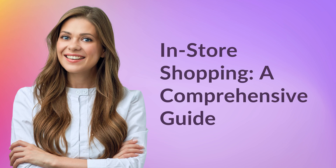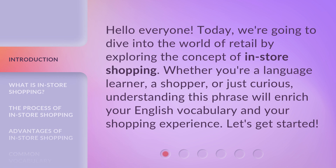In-store Shopping: a Comprehensive Guide. Hello everyone! Today, we're going to dive into the world of retail by exploring the concept of in-store shopping. Whether you're a language learner, a shopper, or just curious, understanding this phrase will enrich your English vocabulary and your shopping experience. Let's get started!